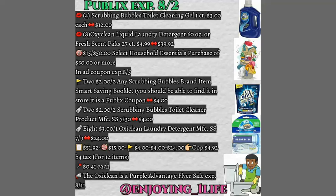That will take off $4. You will need to use two $2.02 Scrubbing Bubbles manufacturer's coupons — just follow the breakdown. And eight of the $3 off one AxiClean laundry detergent manufacturer's coupons, which will take off $24. So before coupons, $51.92 will be your total. The first coupon you hand your cashier is the Target coupon, and your out-of-pocket will be after coupons $4.92 before tax for 12 items, or $0.41 each.